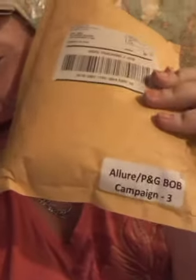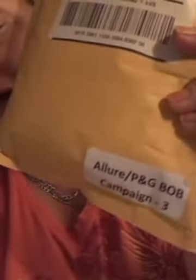The next thing — the thing that I'm most excited about, because I don't even know what's in here — I won one of the Allure P&G Campaign 3 giveaways. I was so excited. I was like, I won, I can't believe I won! Allure, P&G — Procter and Gamble — thank you.